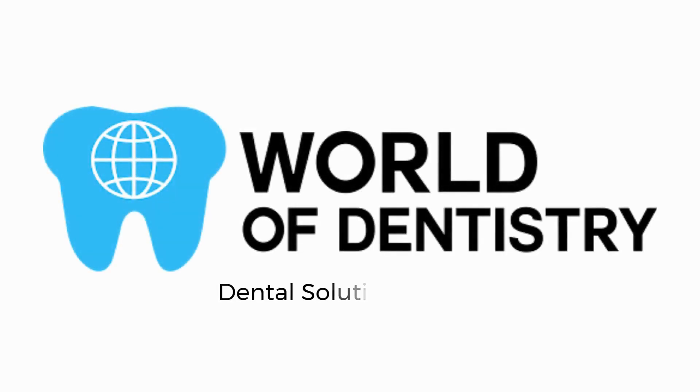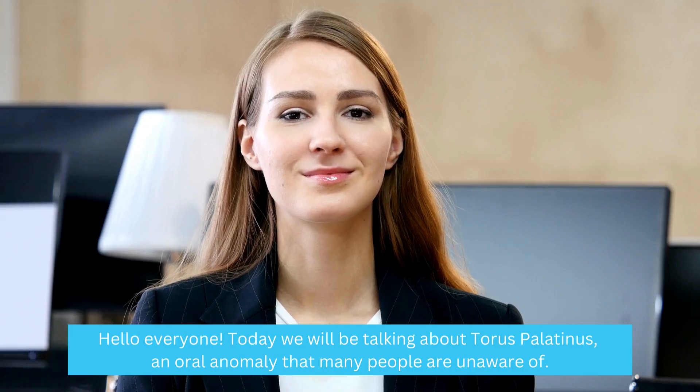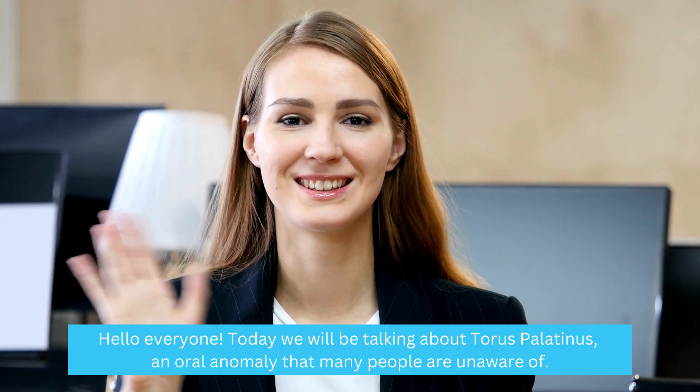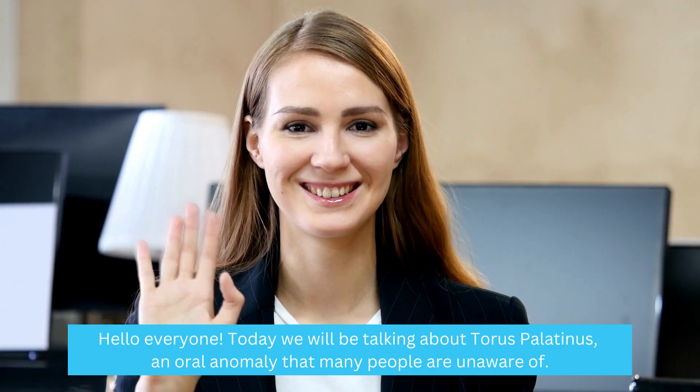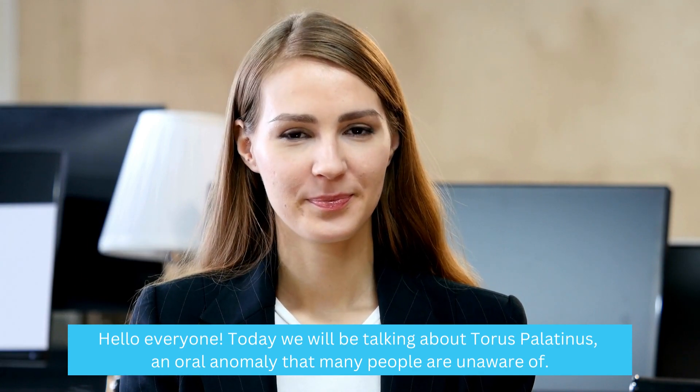World of Dentistry — dental solutions for your dental needs. Today we will be talking about Taurus Palatinus, an oral anomaly that many people are unaware of.